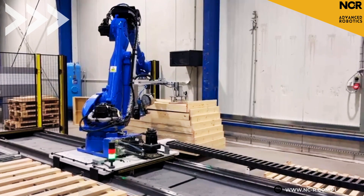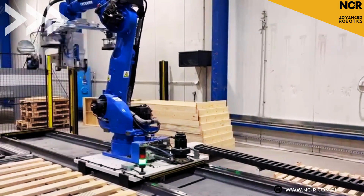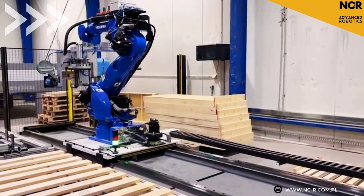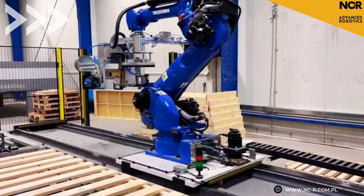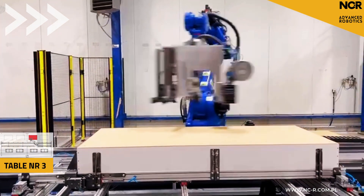That's all for today on NCR Talks. You can find more information about our solutions on our website. Now let's watch together how the robot works while knocking down the remaining tables, and hear you in the next episode.